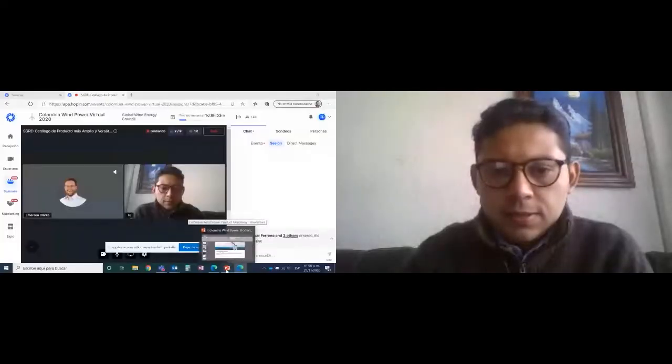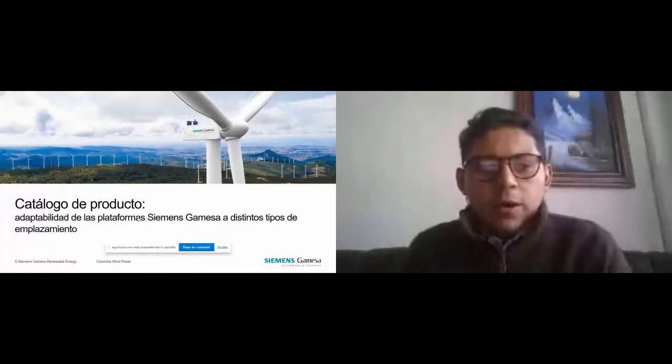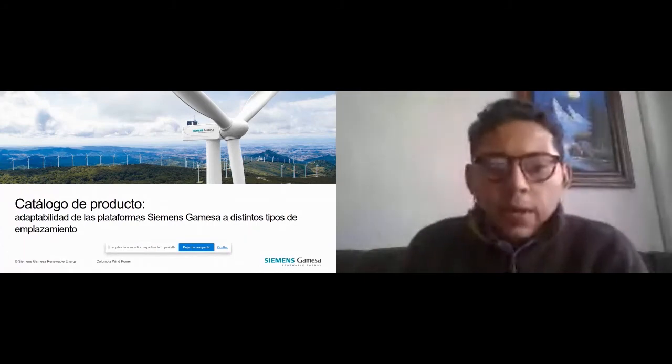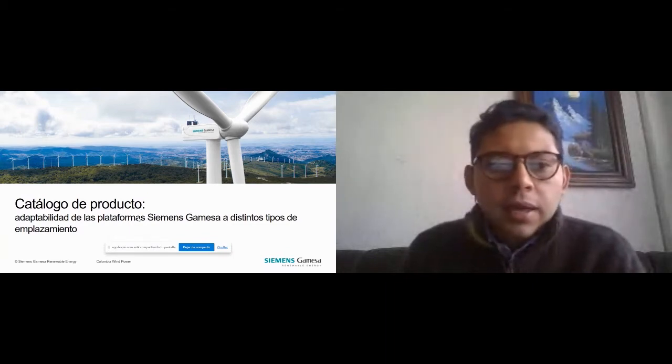Thanks, Emerson. Voy a compartir pantalla para que puedan ver la presentación. Como mencionó Emerson, mi nombre es Carlos Arriba Palacio. Yo soy parte del equipo de Siemens Gamesa para Latinoamérica, excluyendo Brasil. Les voy a presentar nuestro catálogo de producto y la adaptabilidad de las plataformas Siemens Gamesa a distintos tipos de emplazamiento.